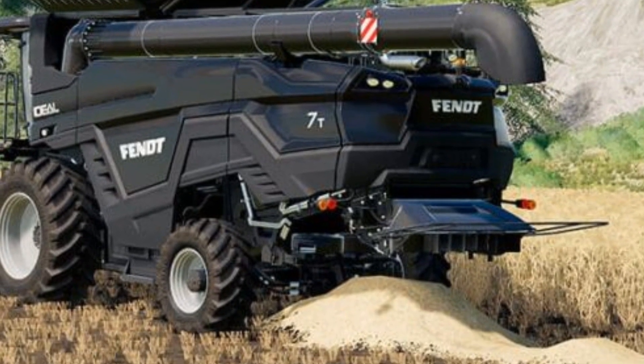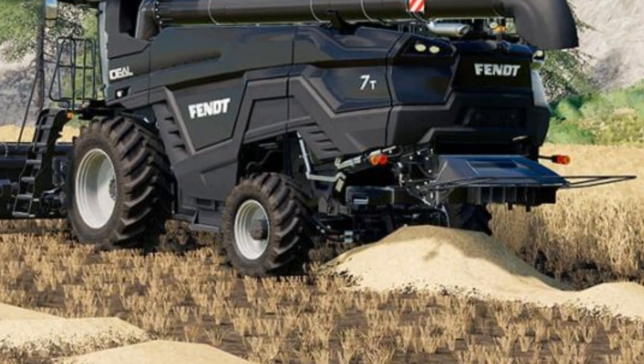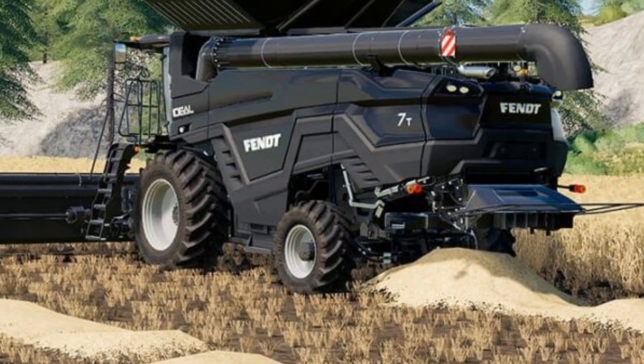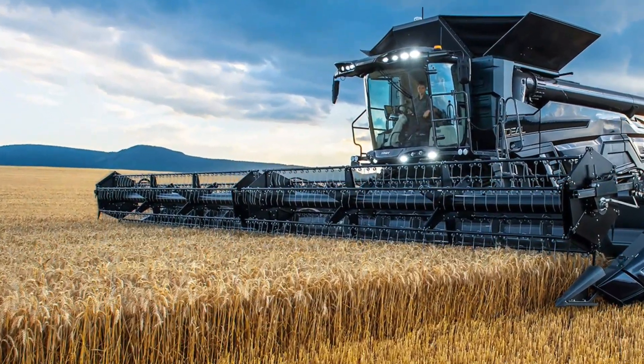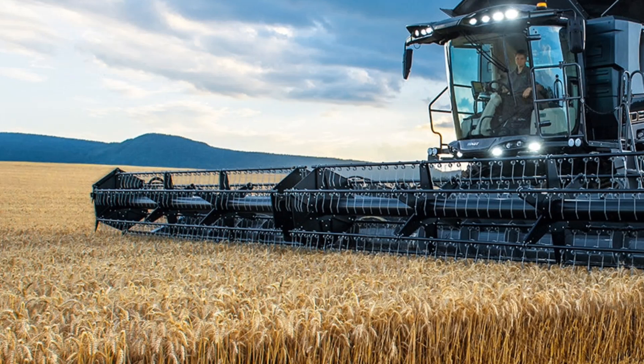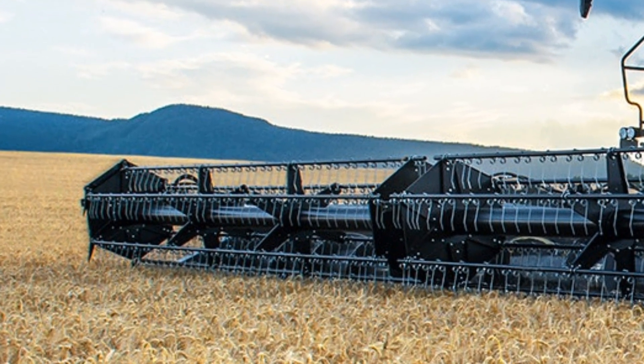The Ideal's powerful engine options ensure that you have the horsepower you need to tackle even the toughest harvest conditions. Whether you're dealing with wet crops, dense fields or uneven terrain, this combine can handle it all. The 2025 model comes equipped with a highly efficient Tier 4 Final compliant engine, which ensures reduced emissions without compromising on power.